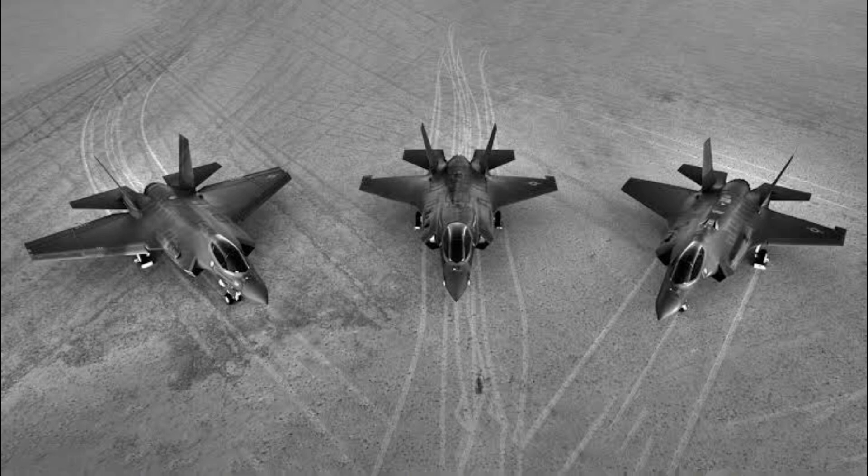The F-35B is the short take-off and vertical landing, STOVL, variant of the aircraft. Similar in size to the A variant, the B sacrifices about a third of the A variant's fuel volume to accommodate the STOVL lift system. This variant is limited to 7G, unlike other variants.